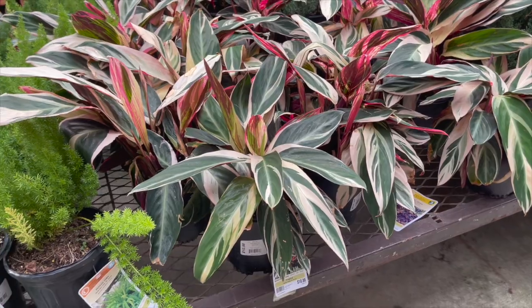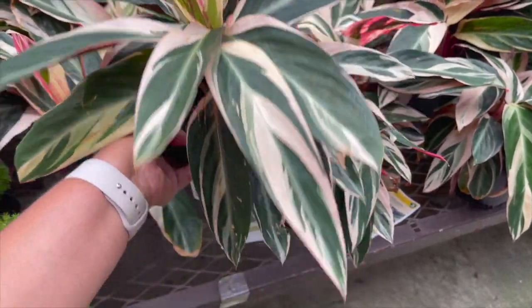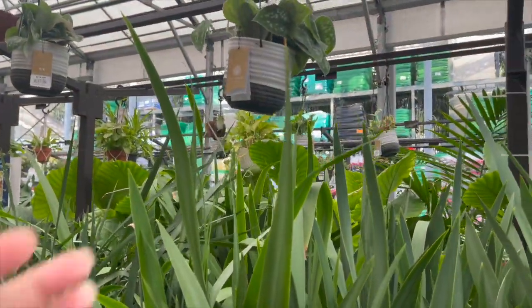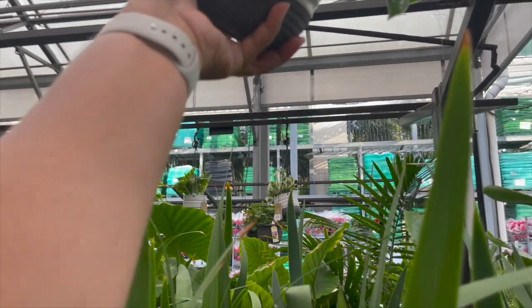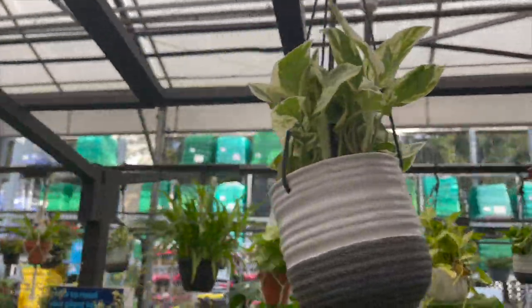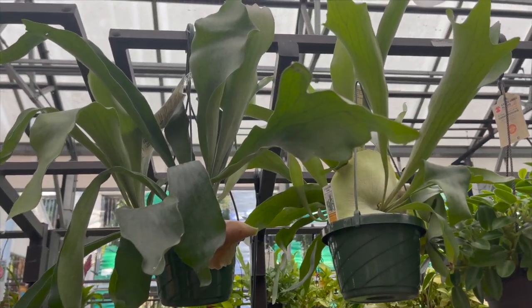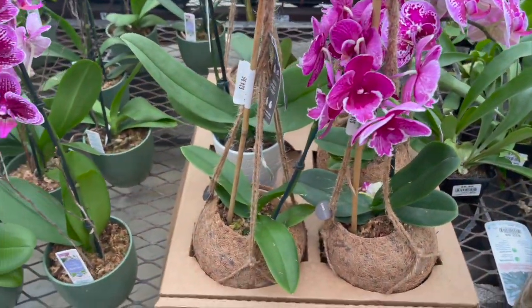Stromanthe Trio Stars for $10.98. More Scindapsus Pictus Argyraeus over here — these look a little better than the first ones. Staghorn Fern hanging baskets for $22.98. These orchids in ceramic pots are $19.98, and the ones in Kokedamas are $24.98.